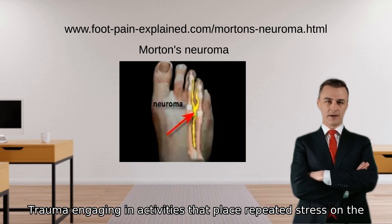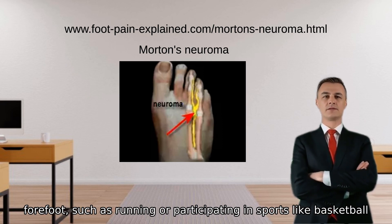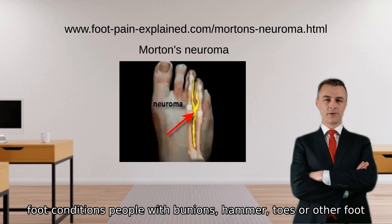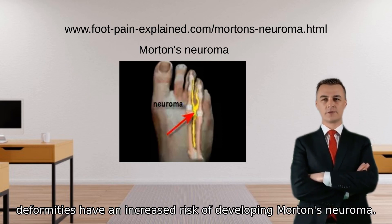Third, repetitive trauma: engaging in activities that place repeated stress on the forefoot, such as running or participating in sports like basketball or tennis, may lead to the development of Morton's neuroma. Fourth, existing foot conditions: people with bunions, hammertoes, or other foot deformities have an increased risk of developing Morton's neuroma.